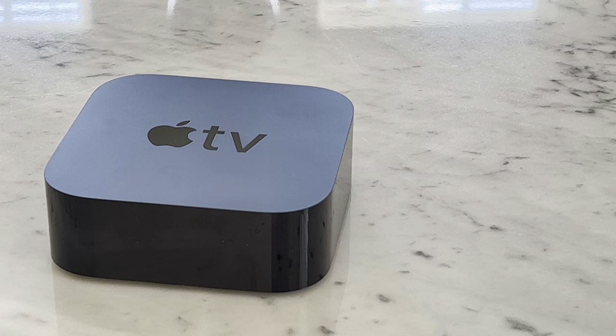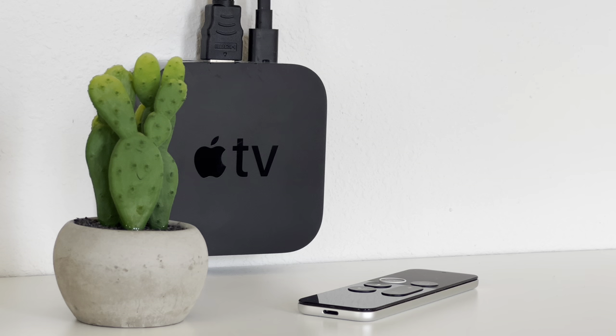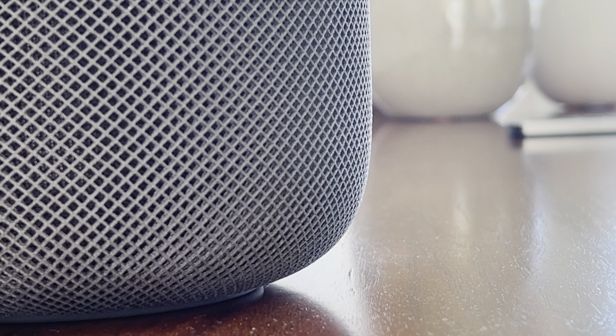Speaking of the Apple TVs, let's get to my entertainment setup. In my living room I have the Apple TV 4K, and in my guest bedroom I have the Apple TV HD. We don't have a TV in our room, and I really felt that I wanted my guests to have a nice experience if they ever stay the night or spend a couple of days here.